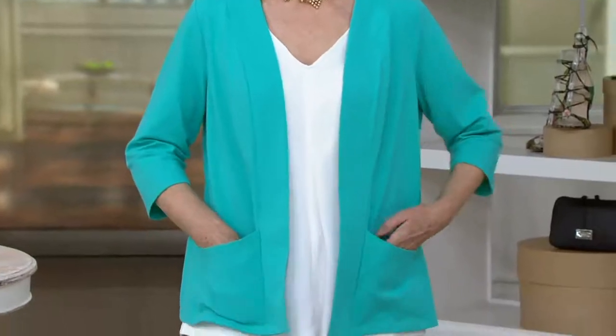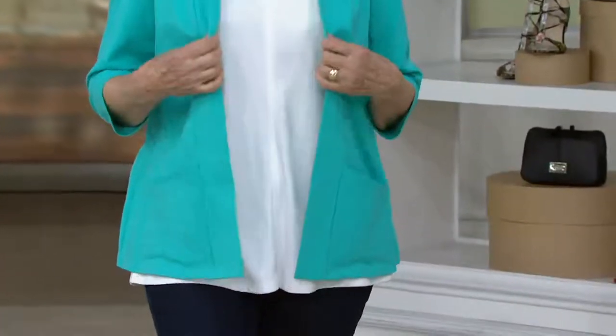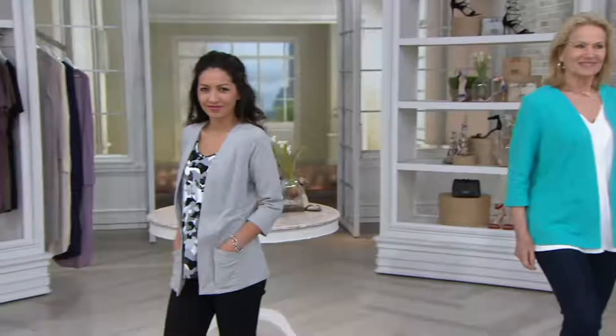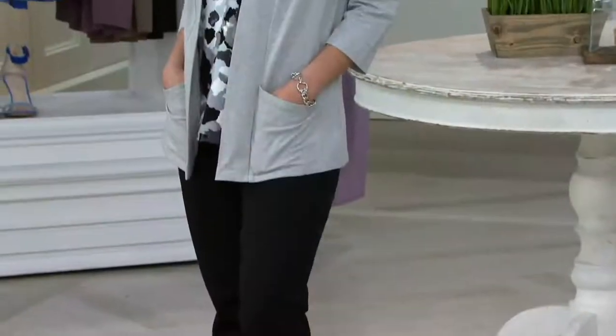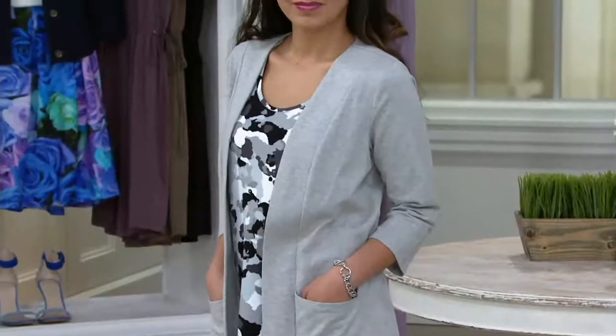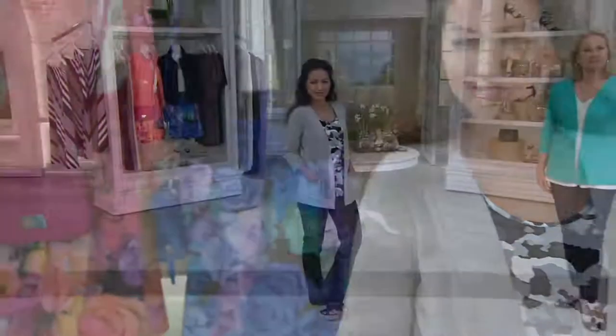This soft suiting look — when you think about putting a blazer on over anything, while it definitely elevates it, maybe too much so. It's a little too structured, a little too stuffy. When you put on this open front jacket, you've given it that 'take it up a notch' appeal without doing too much.